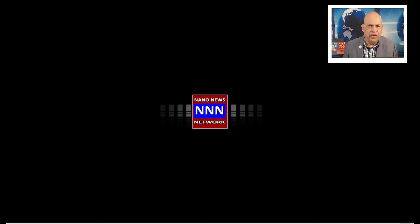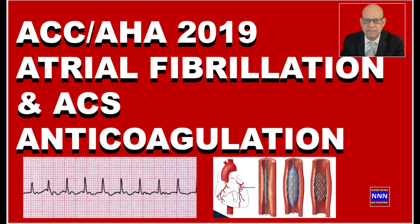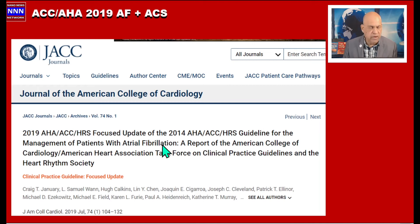Hello ladies and gentlemen, welcome to Triple N Media. I am Dr. Nick Nickham. I have been a cardiologist in the Houston area for more than 40 years. The focus of this presentation is on the ACC/AHA 2019 focused update on atrial fibrillation and acute coronary syndrome anticoagulation considerations.